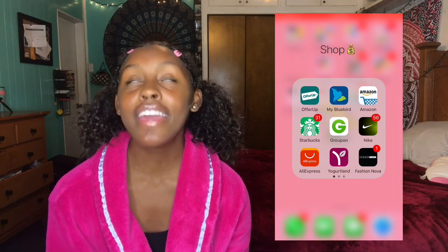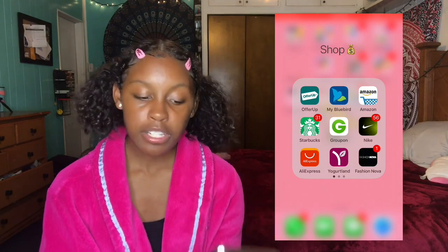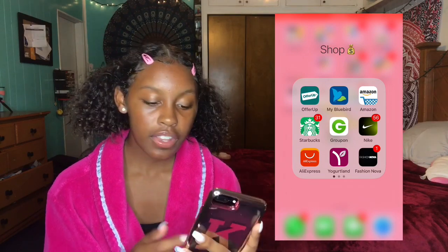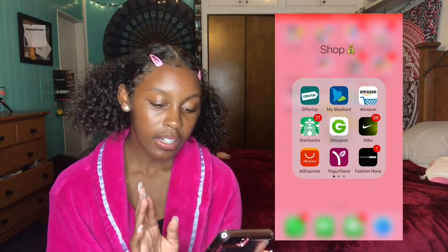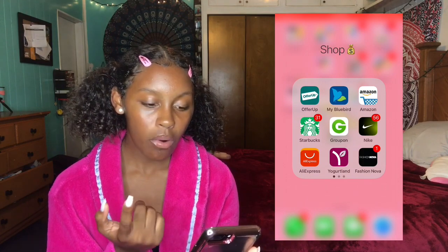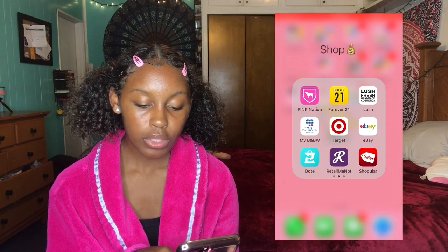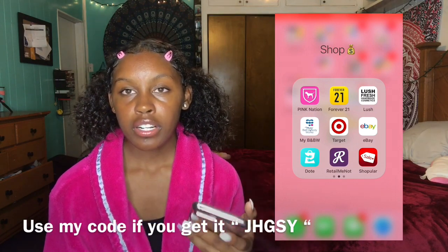Then I have Nike. Nike is my favorite brand — I love Nike. They need to sponsor me ASAP. AliExpress — they have really nice cases on there, and I got my tripod on there. Really good, nice stuff for cheap. Then I have Yogurtland — get rewards over there because I love Yogurtland. Then I have Fashion Nova — I haven't ordered from Fashion Nova yet, but I want their jeans. They have Pink, Forever 21, Lush, Bath & Body Works, Target, eBay, Dote, Retail Me Not — that app has all the brands you can think of, and they sell stuff for cheaper.